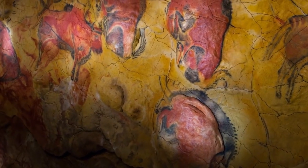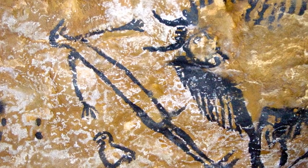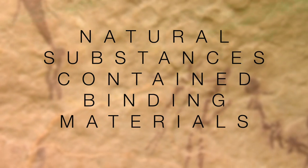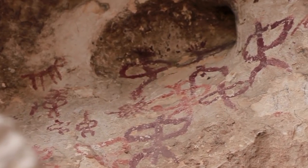In this time period, there wasn't any heavy technological or chemical adaptation to the pigments in order to leave their permanence on the rock, since their natural substances contained binding materials. For example, red ochre was known as a color with excellent permanence, which is why red can be primarily seen in prehistoric artwork.